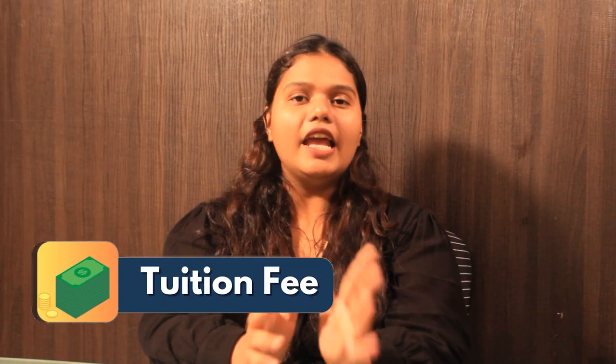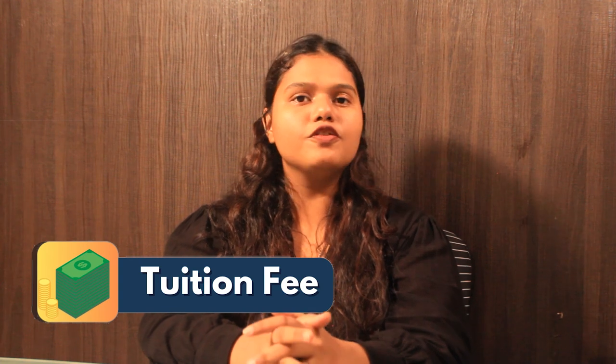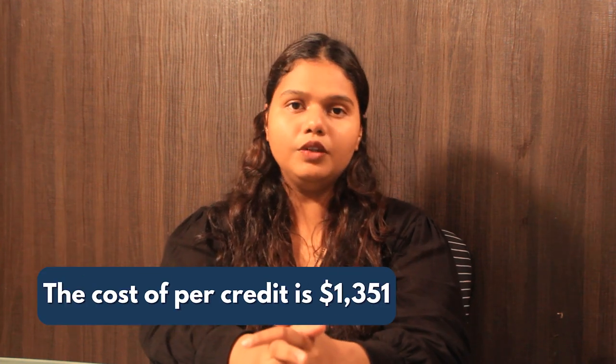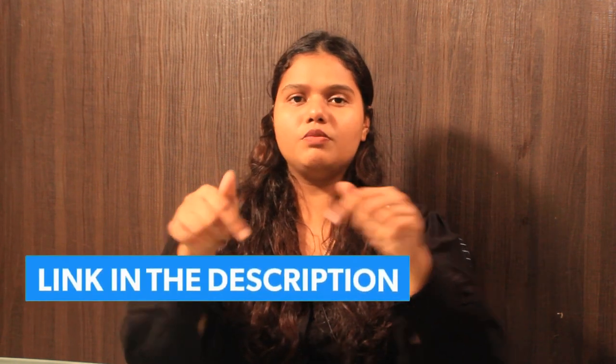The next step is the tuition fee. As mentioned on the portal, the tuition fee is on a per credit basis and the cost per credit is $1,351, multiplied by the 32 credits of the program. For more detailed information, you can check out the link in the description box below.